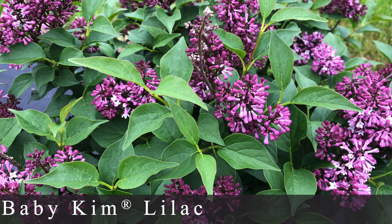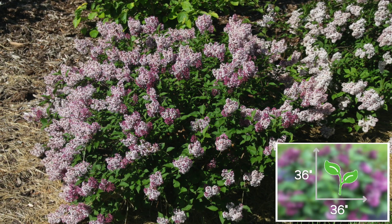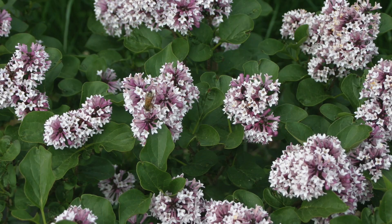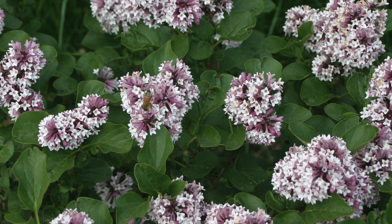Number eight is the Baby Kim Lilac, an improvement of the Miss Kim Lilac. It grows about half the size of the Miss Kim — 2 to 3 feet tall, 3 feet wide — very easy to place anywhere in the flower bed. The flowers start as a deep purple in bud, fade to lavender, and then to a lighter lavender rather than the dingy white that Miss Kim fades to. The leaves are a rich, glossy green. It's zone 3 through 8 and is rarely bothered by disease or deer.